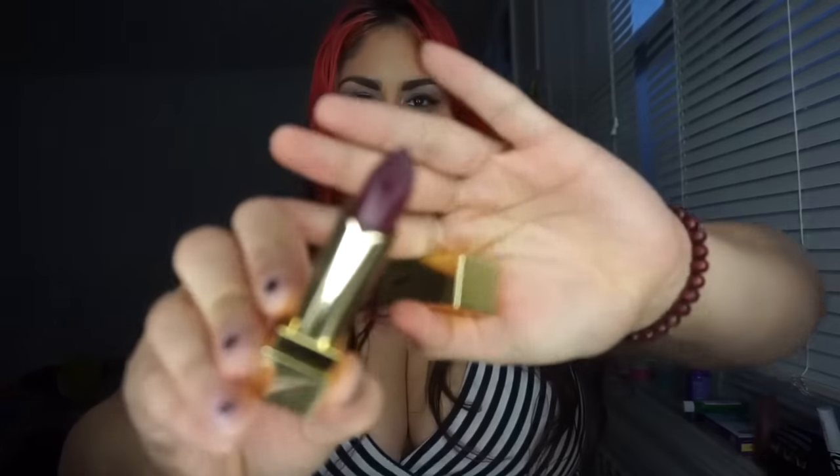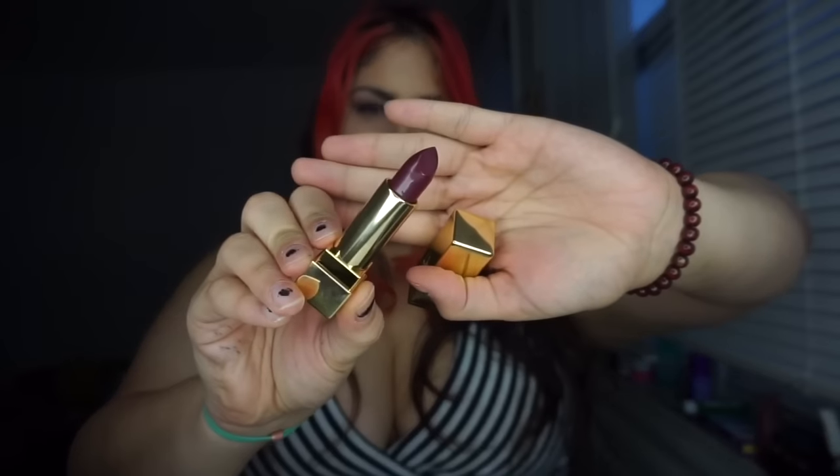After I got my Influenster box, I picked up number 54, Prune Avenue. I haven't worn it yet but it is such a pretty shade — how beautiful is that for fall?